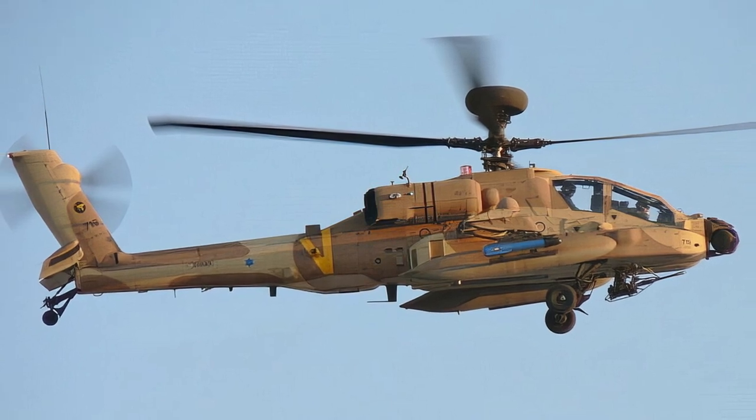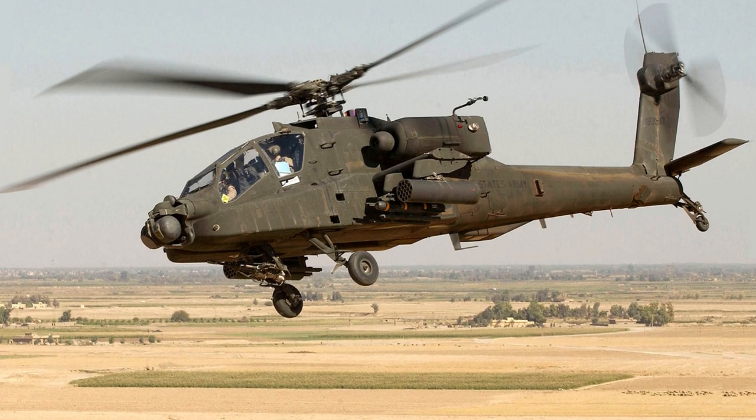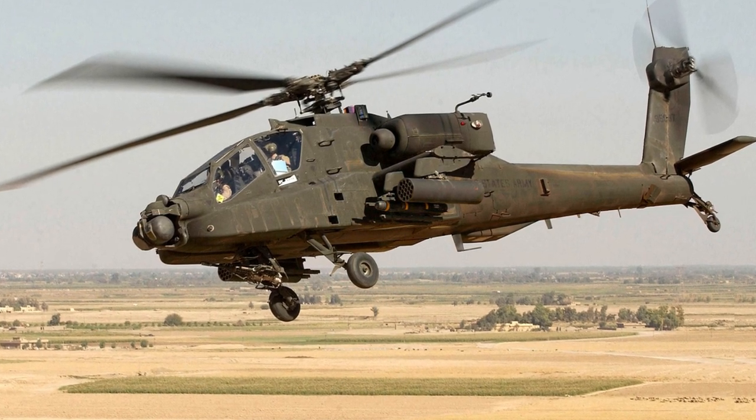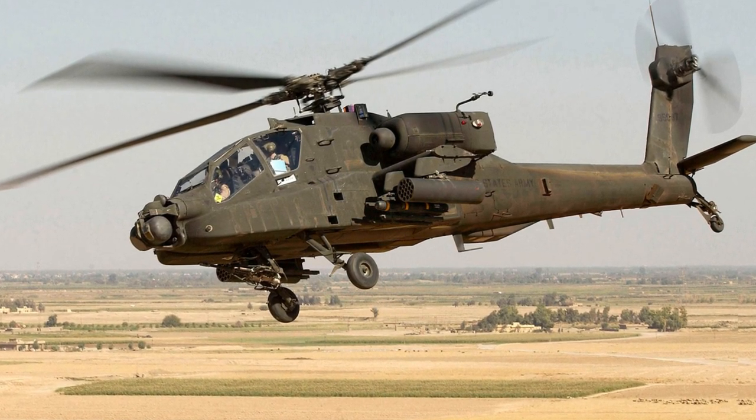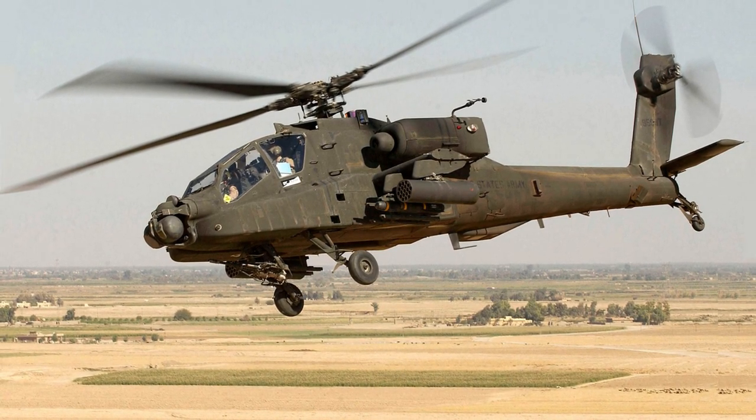Astro America has already received a list of eight parts from Apache project managers that are potential candidates for 3D printing. According to the report, Boeing plans to conduct full-scale tests of 3D-printed assemblies in April 2024.